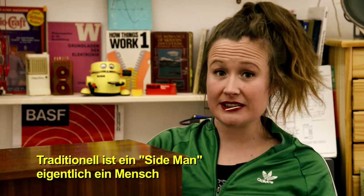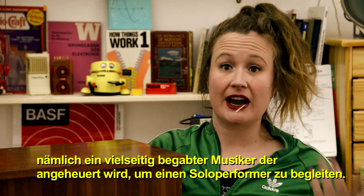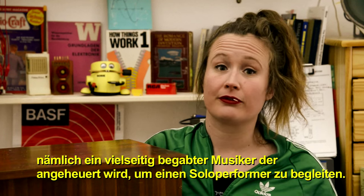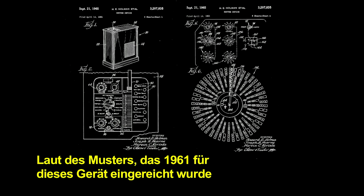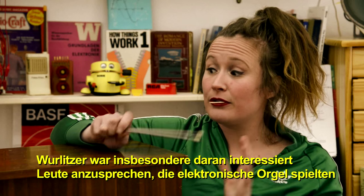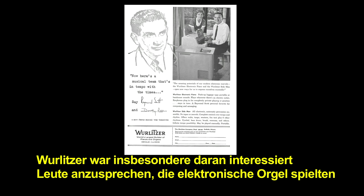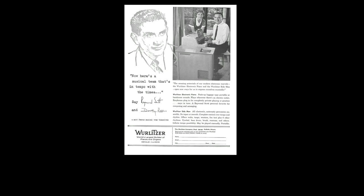Traditionally, a sideman is a human — a versatile musician hired to play alongside a solo performer. According to the patent filed for this machine in 1961, Sideman was produced as an economical alternative to hiring a musician. Wurlitzer was particularly interested in appealing to people who were playing the electronic organ, because that was one of their big sellers at the time.